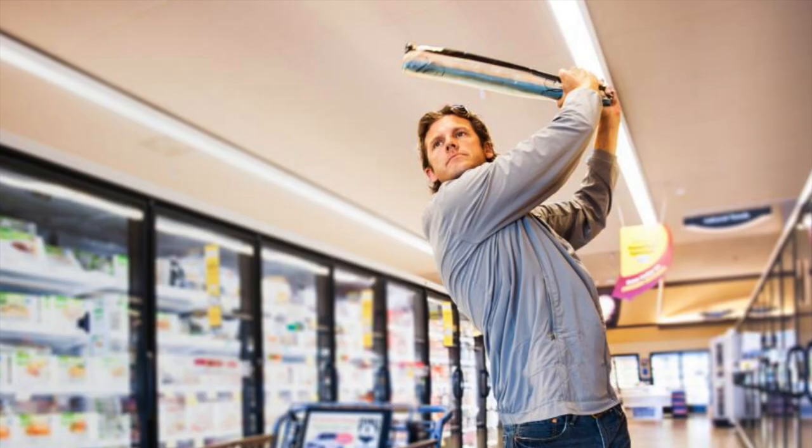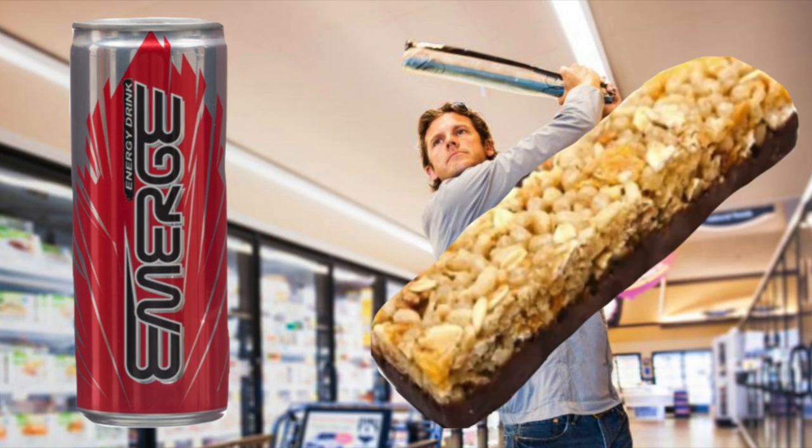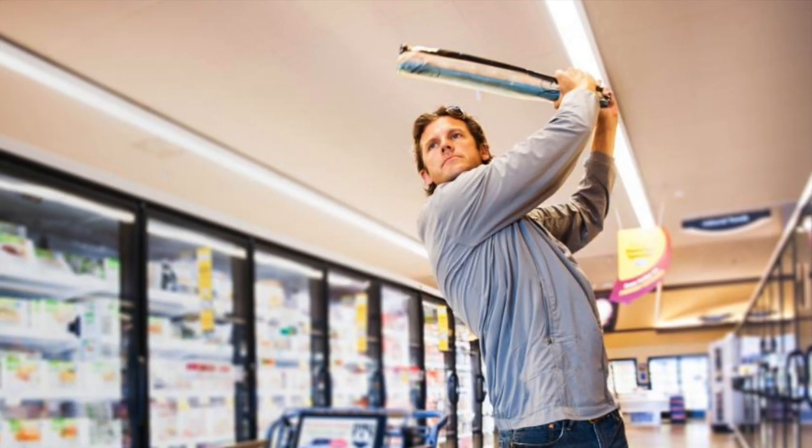4. Stop at your grocery store before your round. Instead of buying snacks at the course, where costs are regularly inflated, a sports drink and an energy bar at your local grocery store will run you $2. At the course, that number is closer to $5. Do this a couple of times and you'll start to save real money.